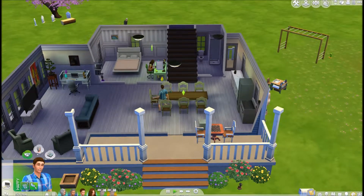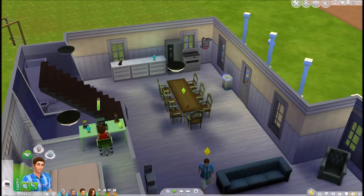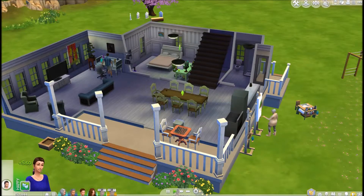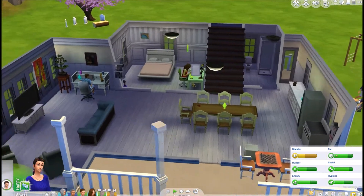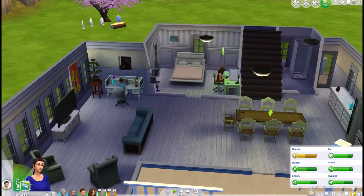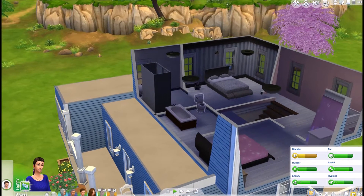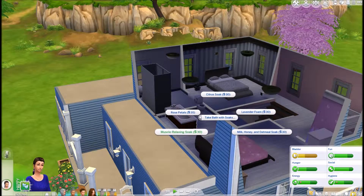He's going to eat. Throw that away, mister. The Clockwork Carnival is the next book. Let's have her use that and let her take a bath with soaks — let's do milk, honey, and oatmeal.